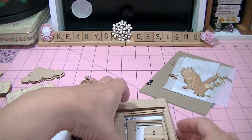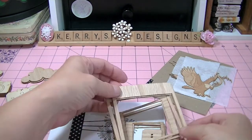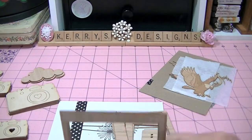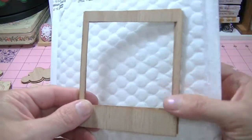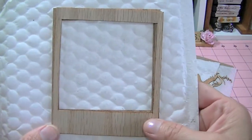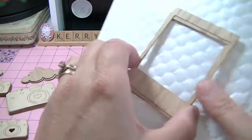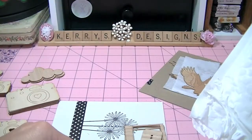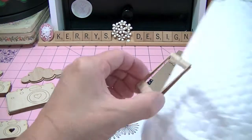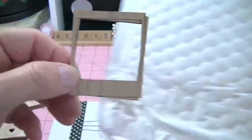I also ordered some of the Polaroids in the wood shapes. I got the 4-inch ones, and the 3-inch ones, and the 2-inch ones. Look how cute those are — very cute.